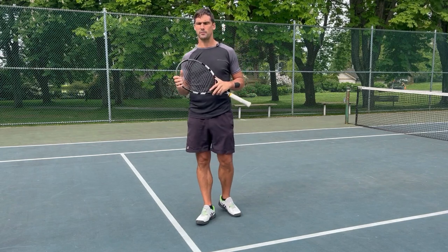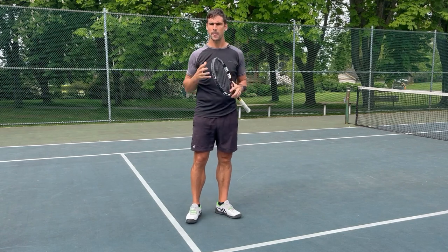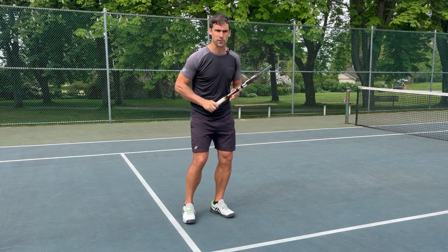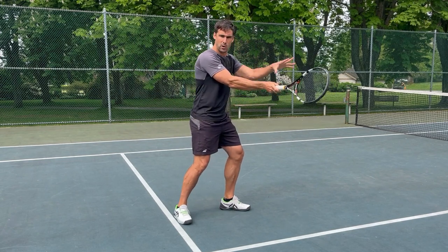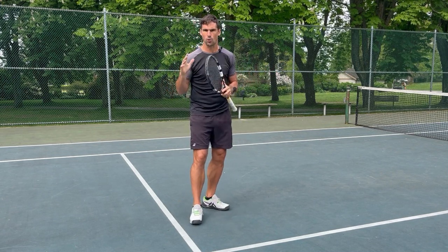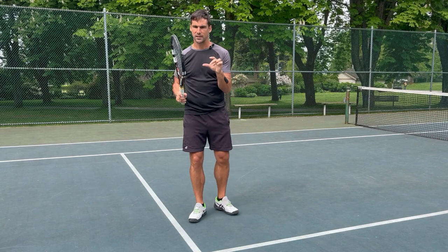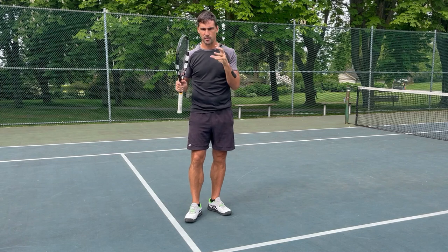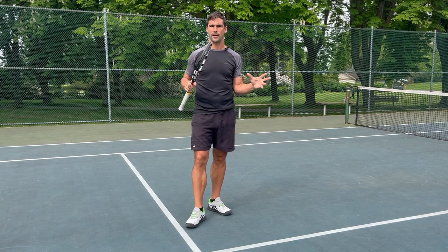In terms of the actual movements themselves, we're looking at two things: the accuracy of the movement, and the rhythm, timing, and speed of the movement. Just like with tennis strokes, you need accurate movements — you need to be able to control the angle of your racket face at contact. But you also need to control the rhythm of the speed, both for strokes and for these assessments. So we're comparing accuracy and rhythm of movements on the right side versus the left side.